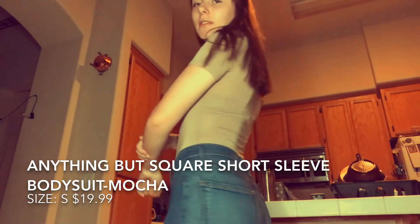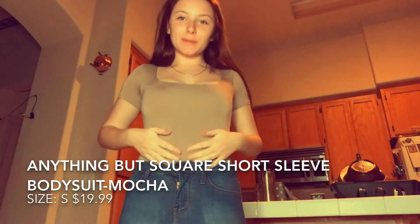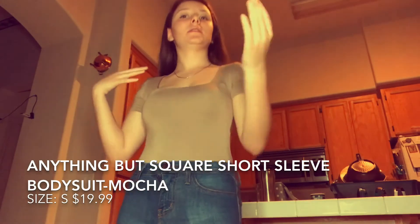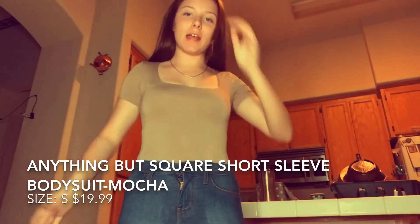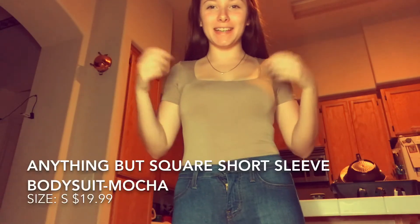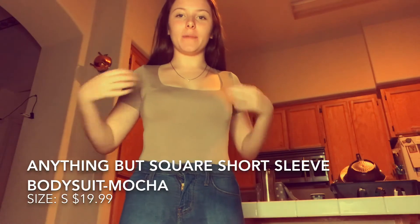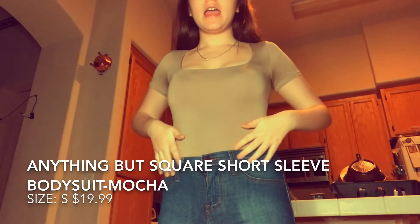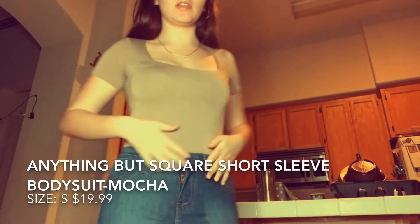It's cute, I love the way it fits on me especially with these jeans — it looks really good. Usually when I wear bodysuits they're really uncomfortable, they give me a wedgie and are kind of itchy around the stomach area, but this one is super comfortable. It doesn't give me wedgies or anything like that and I think it's really cute.